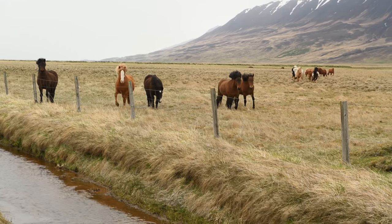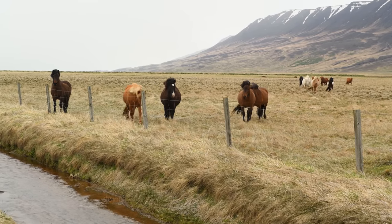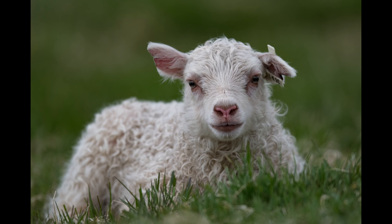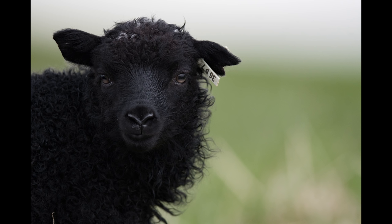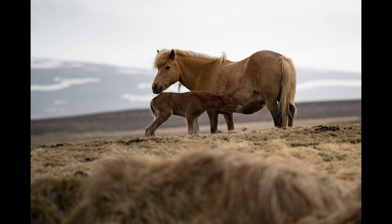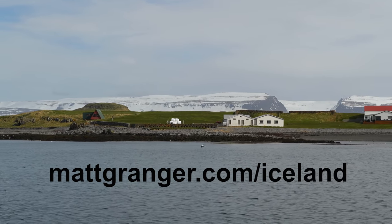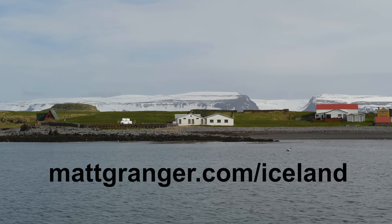Despite the unseasonal weather waking up to a snowstorm, this is a beautiful time of year to be in Iceland. All the animals are having their babies, so there are baby horses, sheep, and goats wandering the fields with their mothers. If you're a horse lover, do check out my upcoming horse muster tour to Iceland at mattgranger.com/iceland.